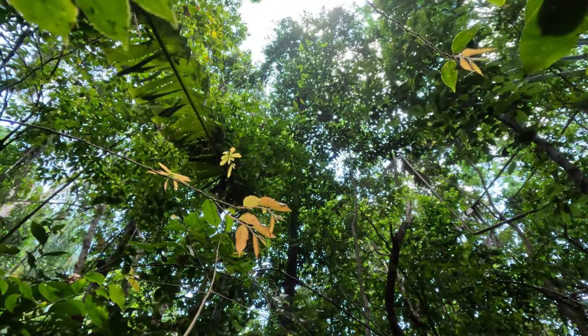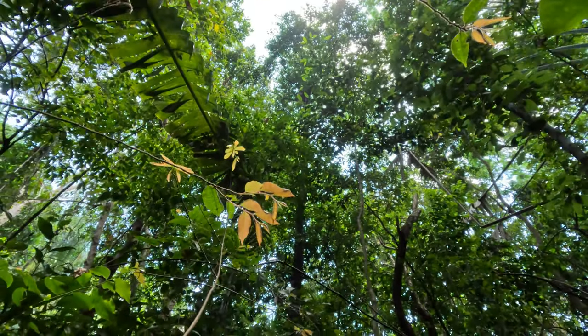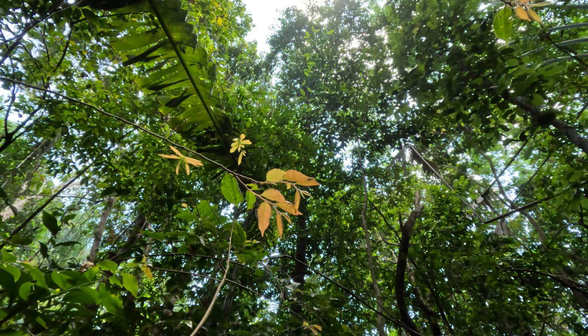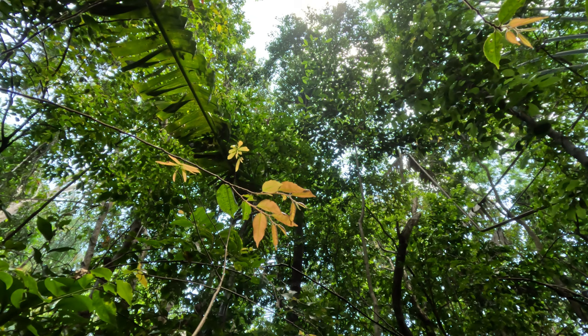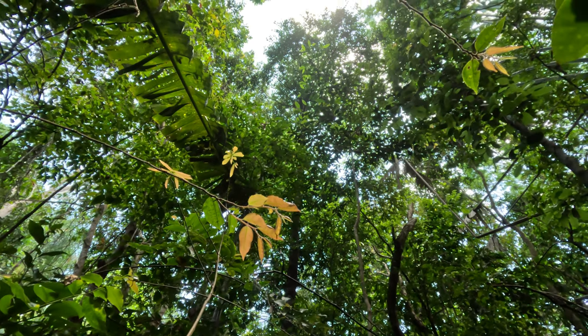The best time to see lemurs is early, just after sunrise. Since we arrived here at midday, the lemurs were resting high up in the canopy. However, stay tuned for the end of this video for a fun lemur interaction on Mayotte.